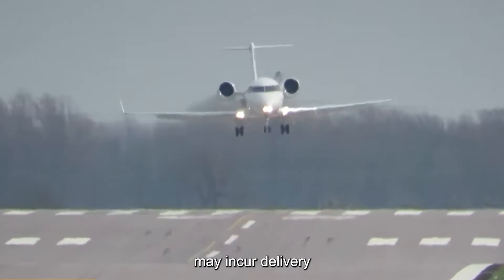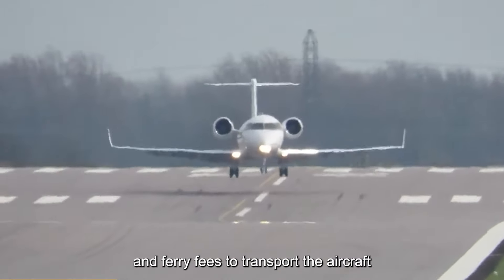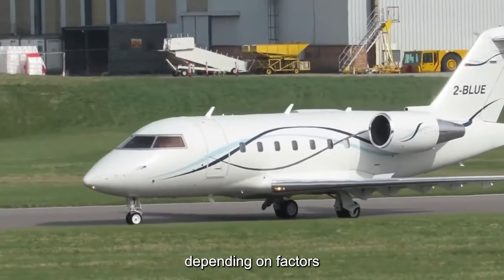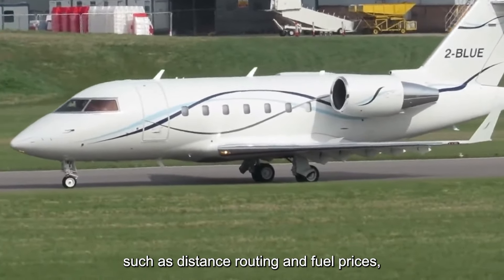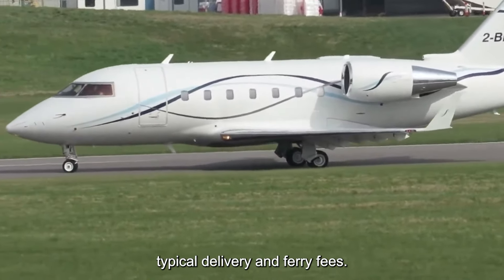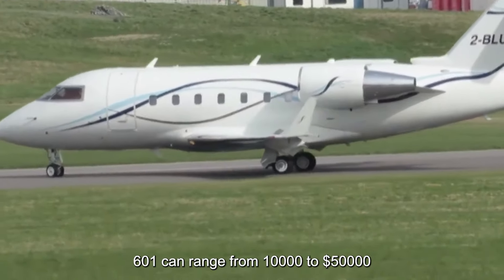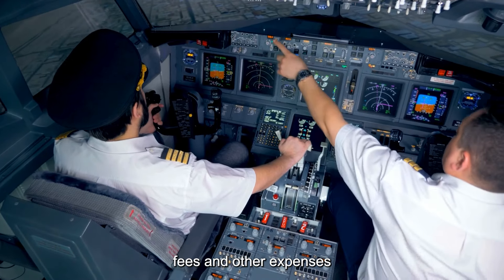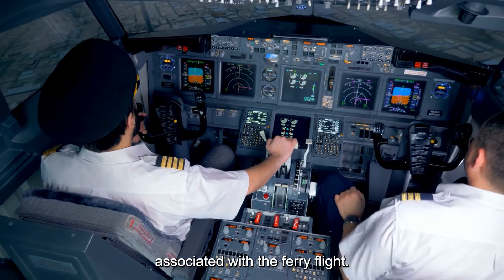If purchasing an aircraft located in a different region or country, buyers may incur delivery and ferry fees to transport the aircraft to its new home base. These fees can vary depending on factors such as distance, routing, and fuel prices. Typical delivery and ferry fees for a Challenger 601 can range from $10,000 to $50,000 or more, covering fuel, pilot salaries, landing fees, and other expenses associated with the ferry flight.